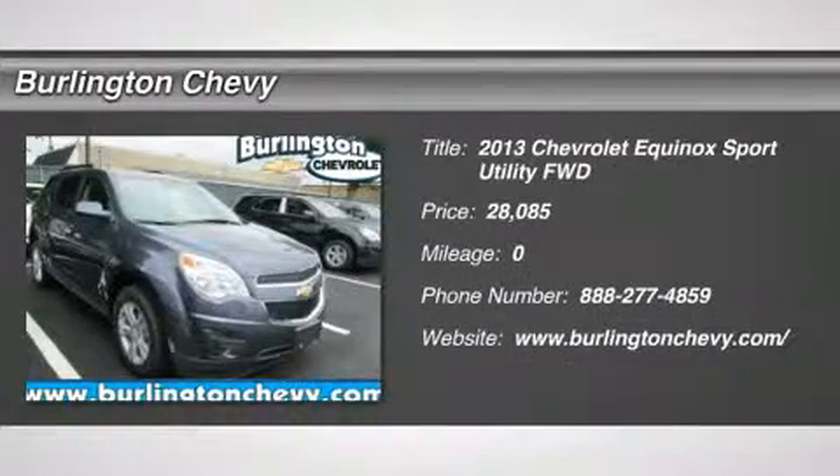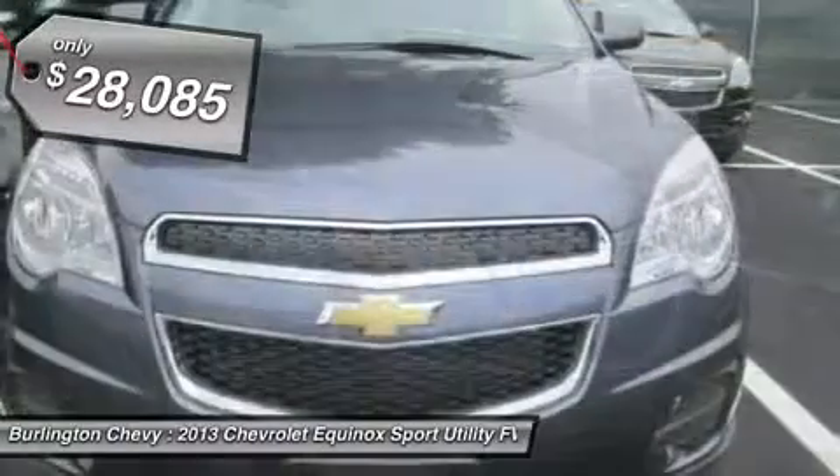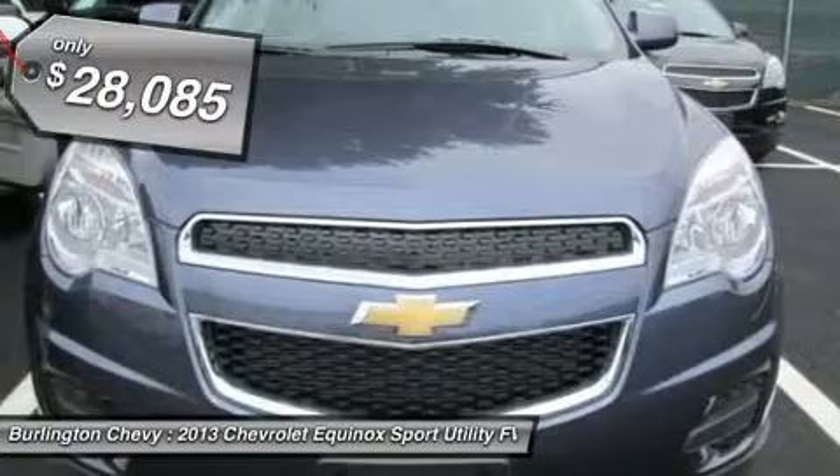The 2013 Chevy Equinox. Fuel efficiency, safety and value equals the Chevy Equinox and it's priced below $30,000.